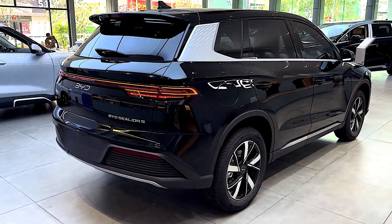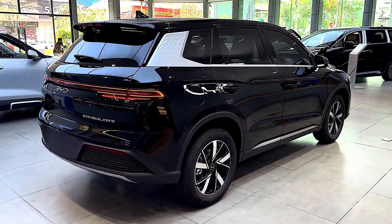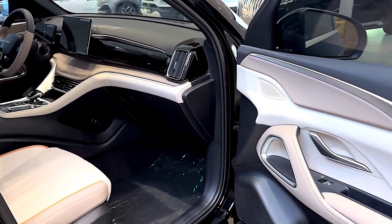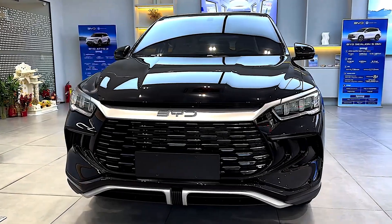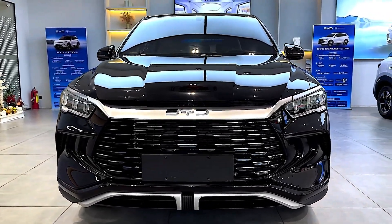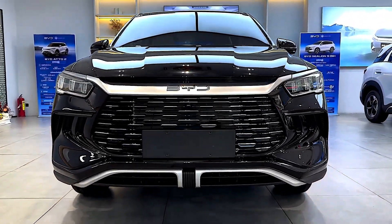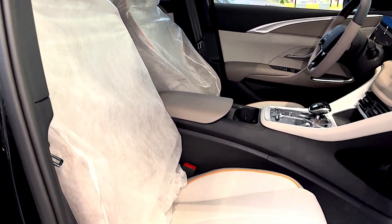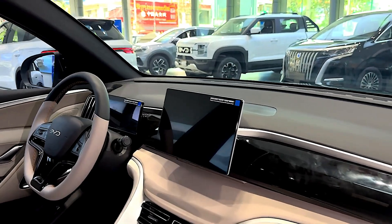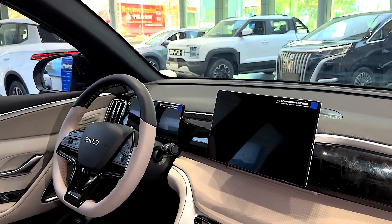The Celian 05 boasts a 15.6-inch rotatable touchscreen infotainment system powered by BYD's Dylink OS, a digital instrument cluster, wireless charging, and NFC smartphone access. Advanced driver assistance features include the God's Eye C system and DyePilot 100, incorporating 12 cameras, 5 radars, and 12 ultrasonic sensors to support functions like navigate on autopilot on highways.